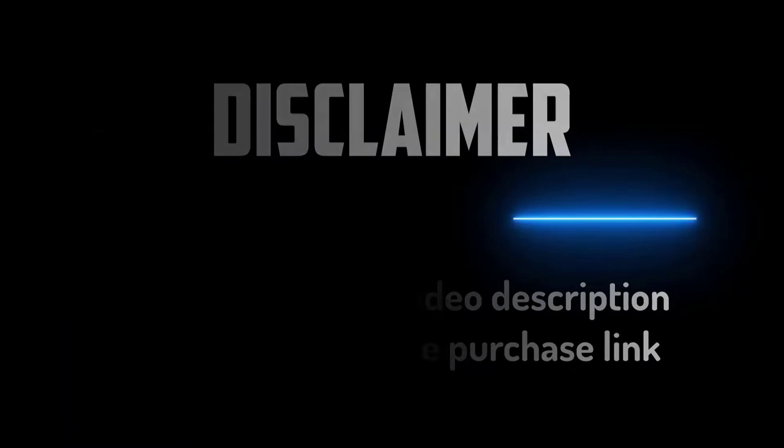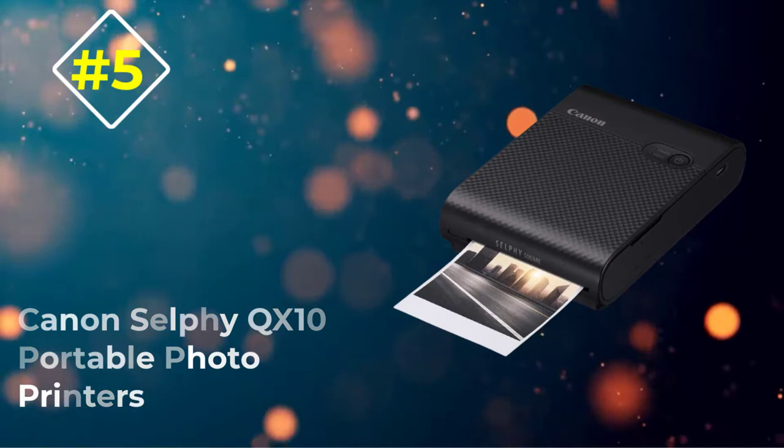Number 5: Canon Selfie QX10 Portable Photo Printer. The Canon Selfie QX10 prints good quality photos, offering easy to use software for all the family.